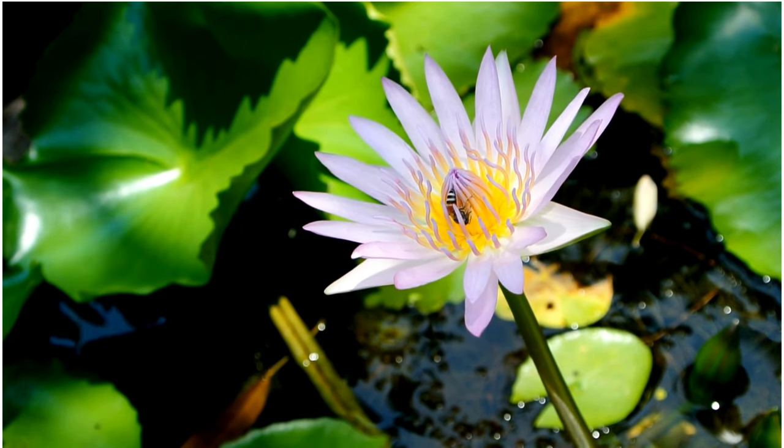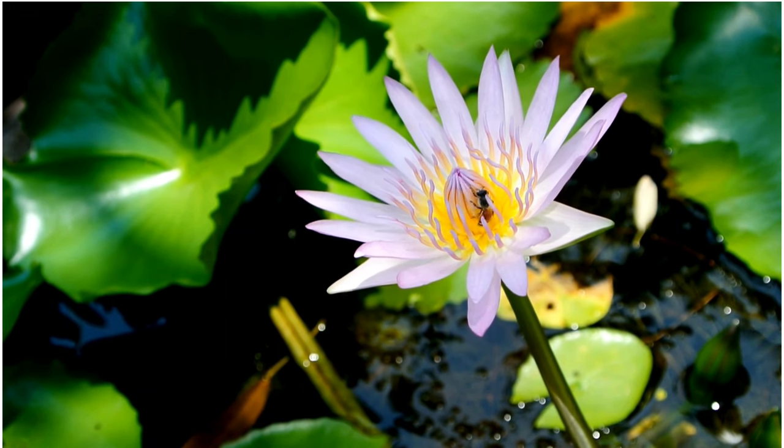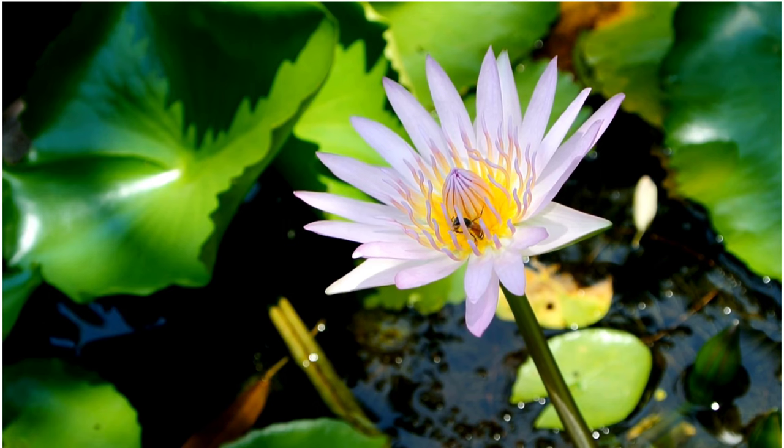Overall, lotus flowers are revered for their beauty, symbolism, and ecological importance, making them cherished symbols of purity, enlightenment, and spiritual growth across cultures.